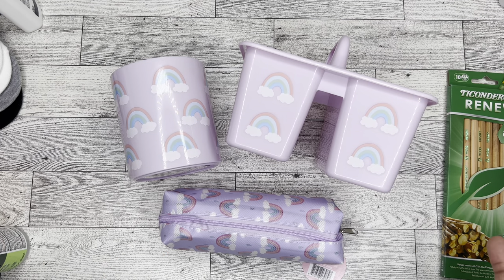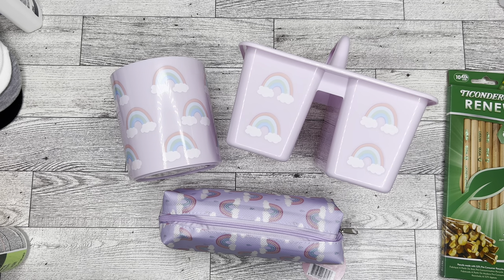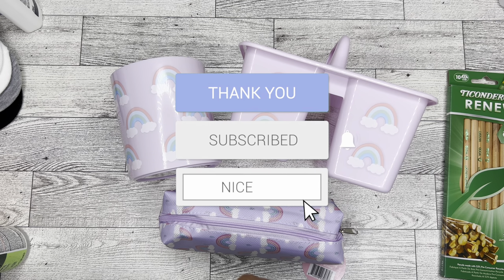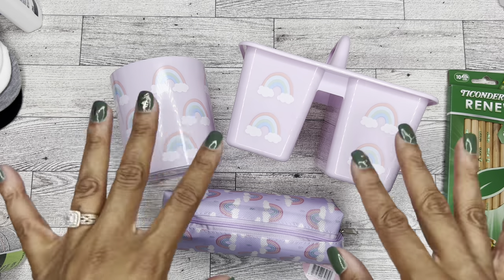And that is the haul for today. Thank you all so much for watching. I hope you enjoyed this video — if you did, be sure to give it a thumbs up. Don't forget to hit the subscribe button and the notification button so you can be notified anytime I post a new video. Thank you so much for watching, and as always, have a good day, friends. Goodbye!